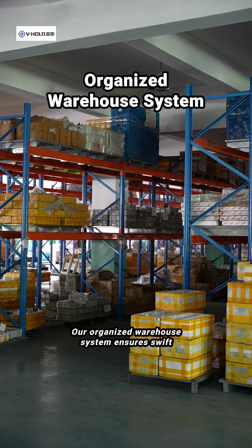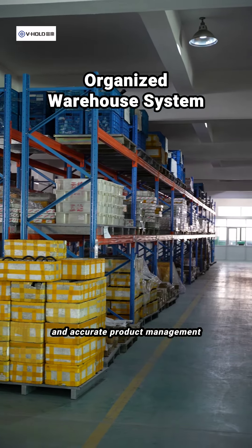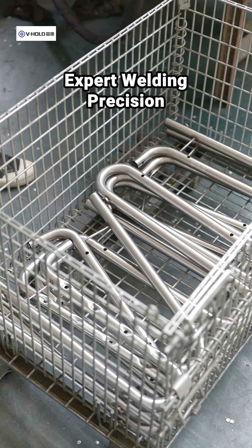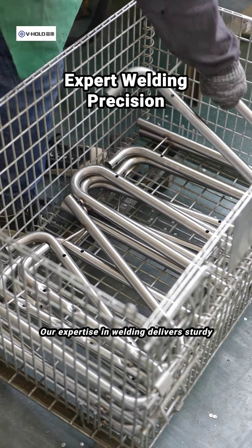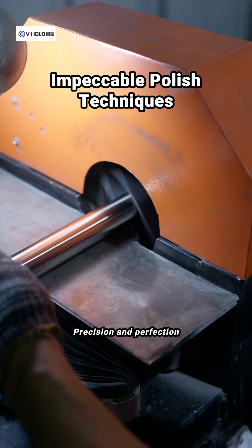Our organized warehouse system ensures swift and accurate product management. Every detail matters. Our expertise in welding delivers sturdy and reliable constructions. Precision and perfection.